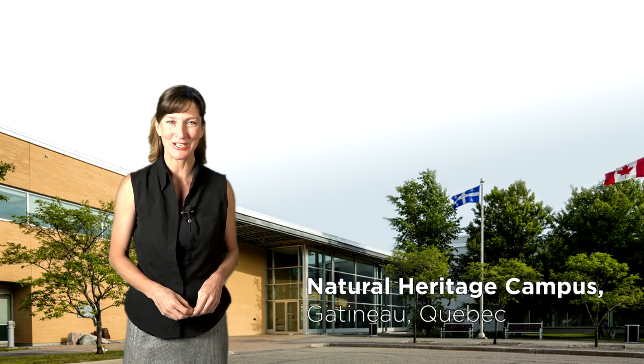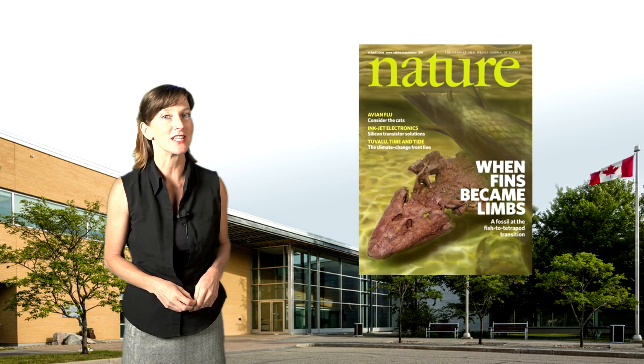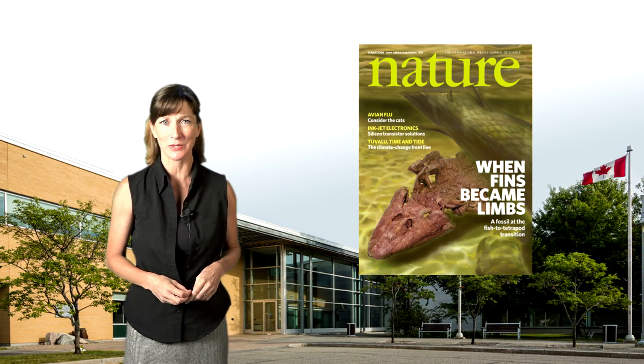Hi, I'm Laura with the Canadian Museum of Nature. Recently we had a new star move into our fossil collections in Gatineau, Quebec. You may have heard of it — Tiktaalik roseae, the amazing ancient fish with limbs.